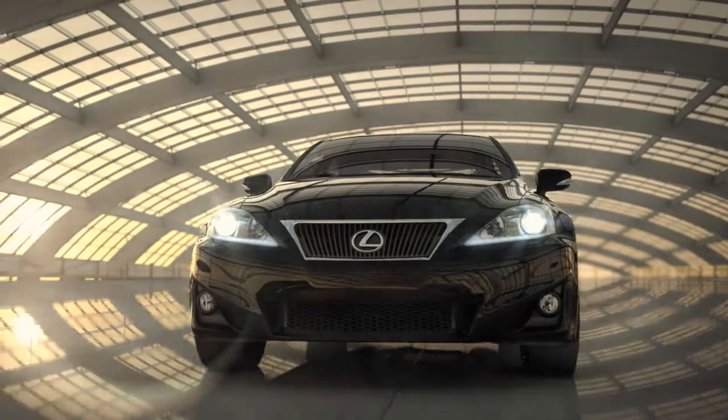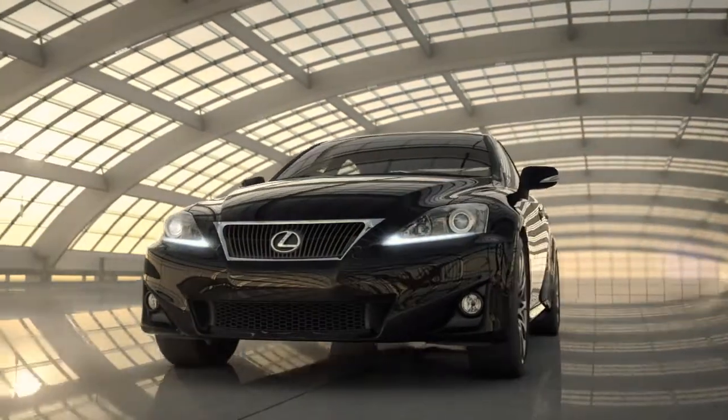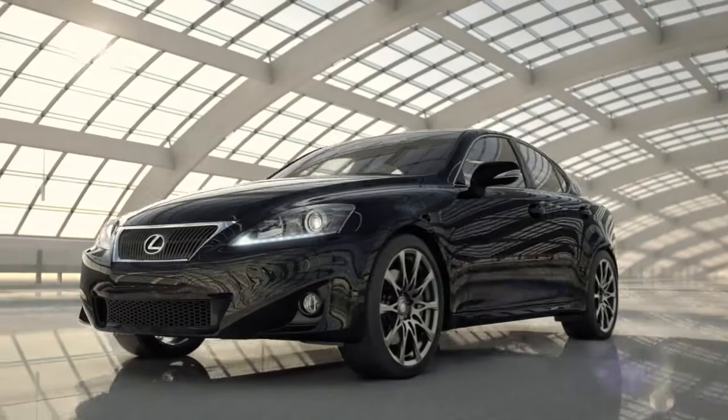The IS350, a high-performance sports sedan engineered to master both mile and millisecond.